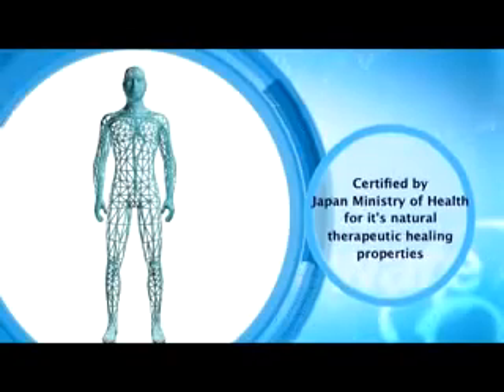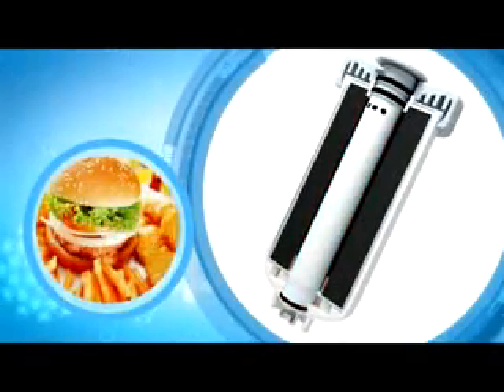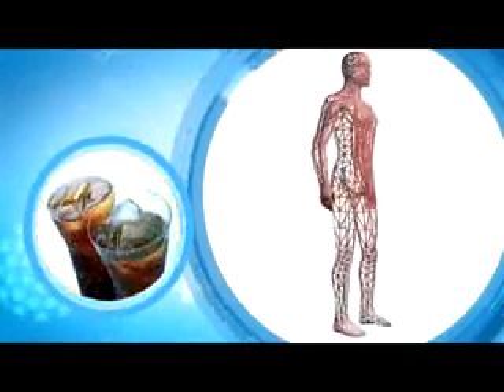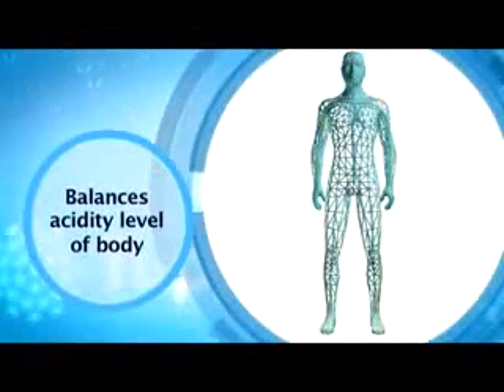Bakuhan is recognised and certified by the Japanese Ministry of Health for its natural therapeutic healing properties. It also increases the alkaline levels of your water, thus balancing your body's acidity levels after consumption of acidic food or beverages.